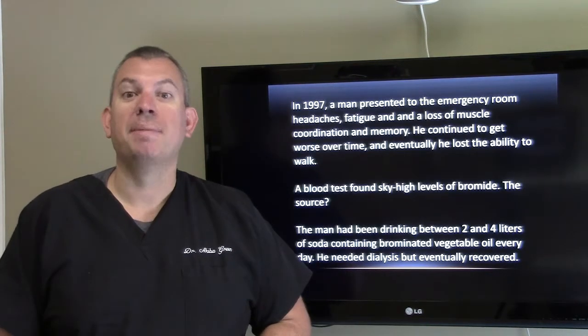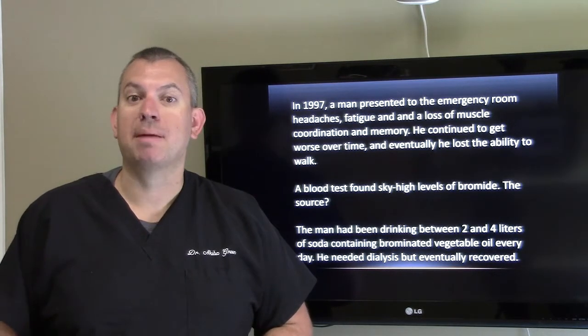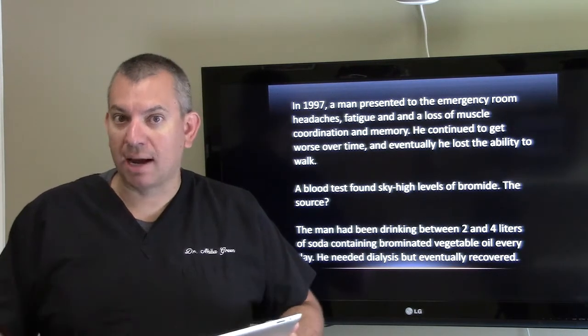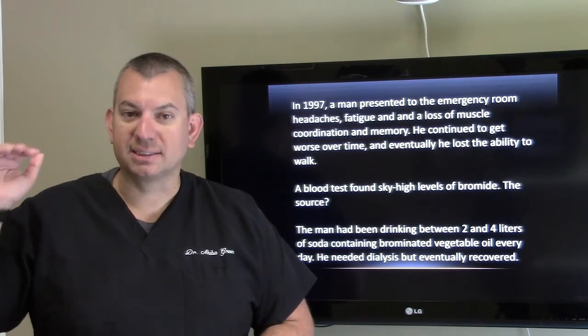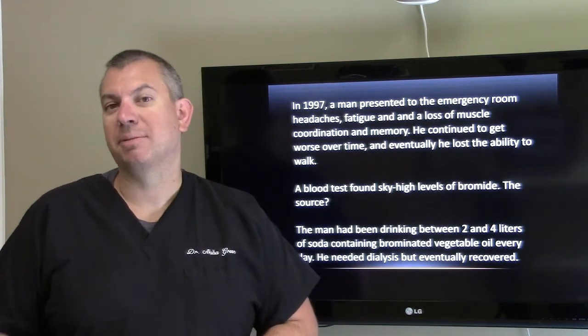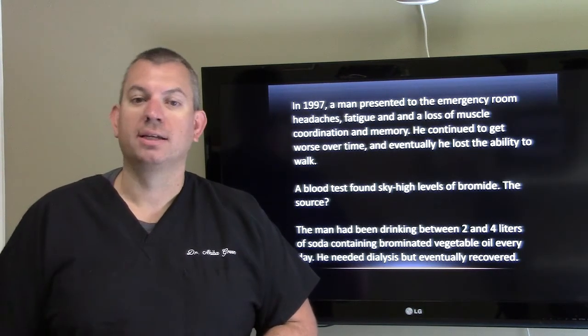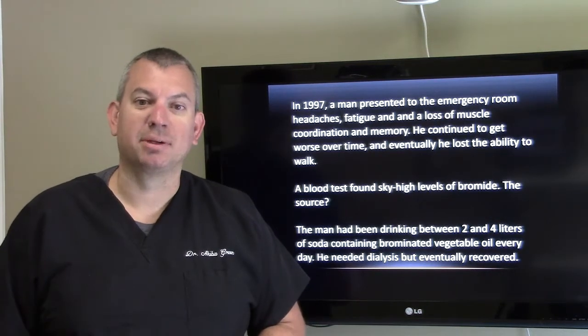In 1997, a man presented to the emergency room with headaches, fatigue, and a loss of muscle coordination and memory. He continued to get worse over time. Eventually, he lost the ability to walk. A blood test found sky-high levels of bromide. The source: he'd been drinking between two and four liters of soda containing brominated vegetable oil every day. He actually needed dialysis, but eventually did recover.